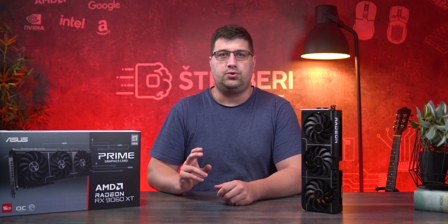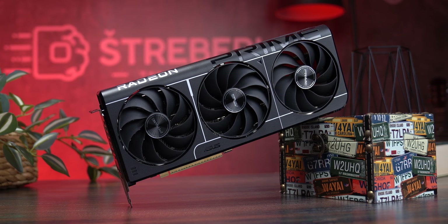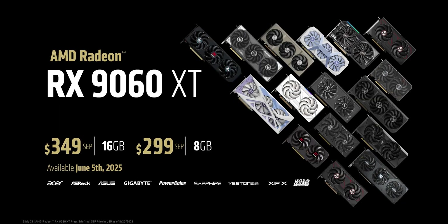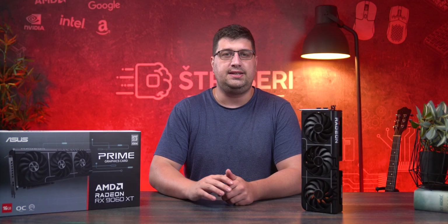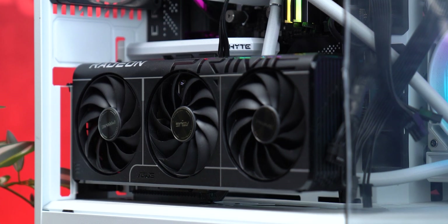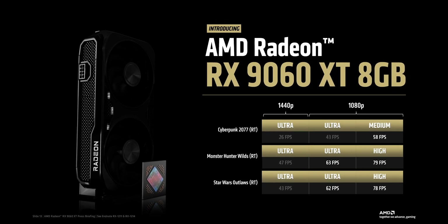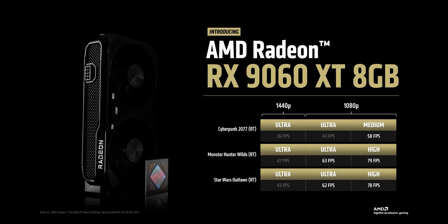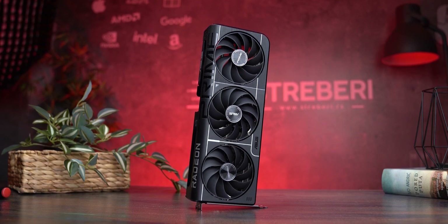We had exactly 24 hours to test the brand new RX 9060 XT, and here we are the minute the embargo drops. There are two versions of this card — one with 16 gigs of RAM and one with 8 gigs — and believe it or not, they both have the exact same name: RX 9060 XT. In this video we show you everything we found: how it performs in games, what FSR 4 brings to the table, and whether this card is actually worth buying or just another marketing stunt.